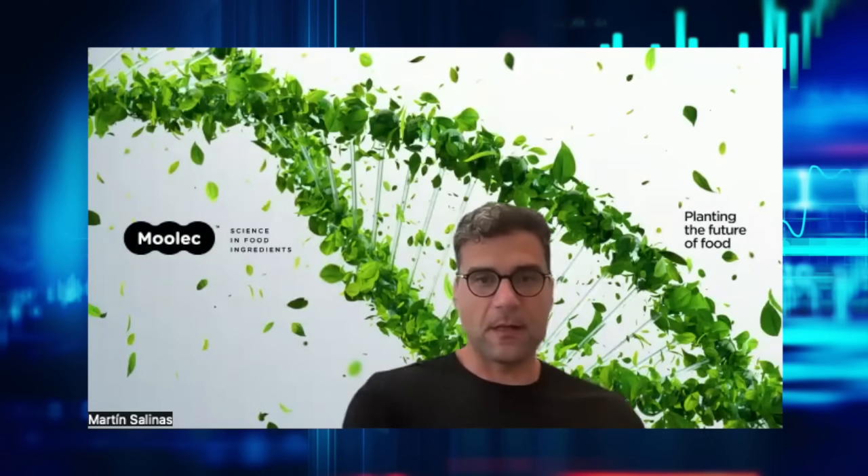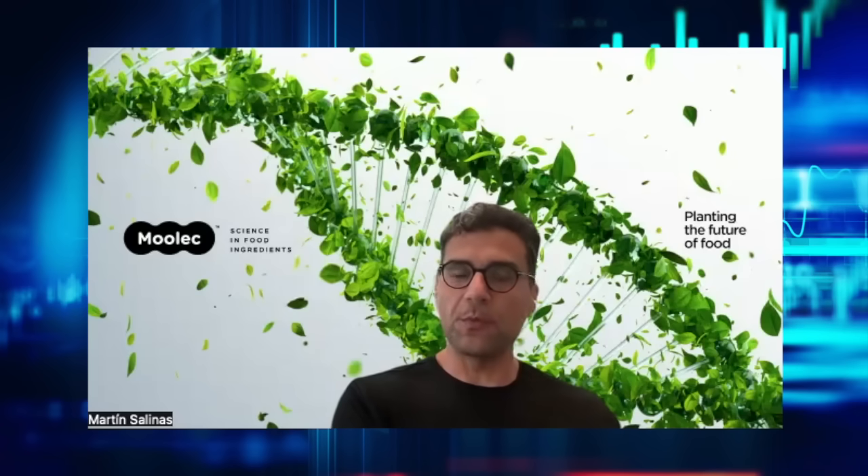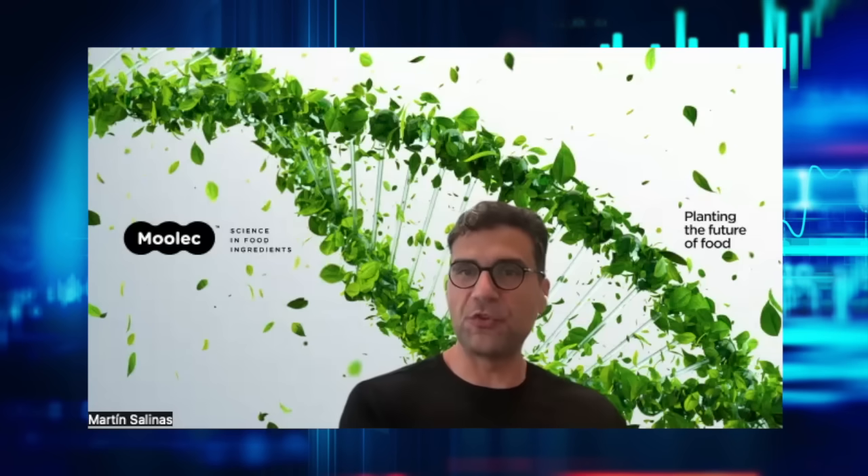How many acres have you guys planted and whereabouts? We just finalized our first industrial campaign a few months ago. We had around 600 acres in Idaho, in the American Falls area, where we have optimal conditions to produce safflower producing GLA.